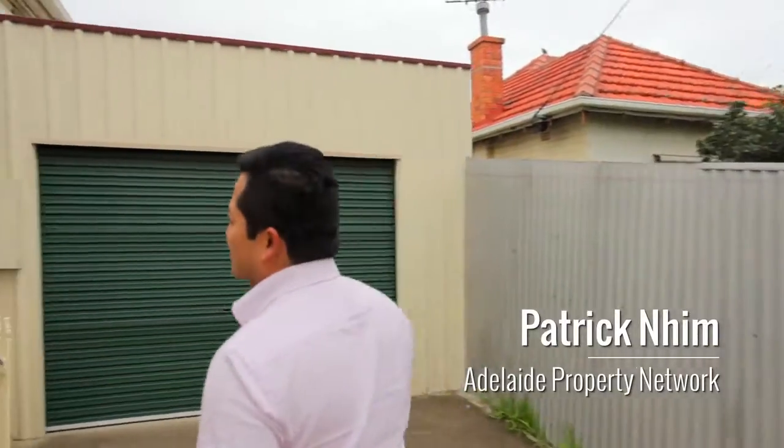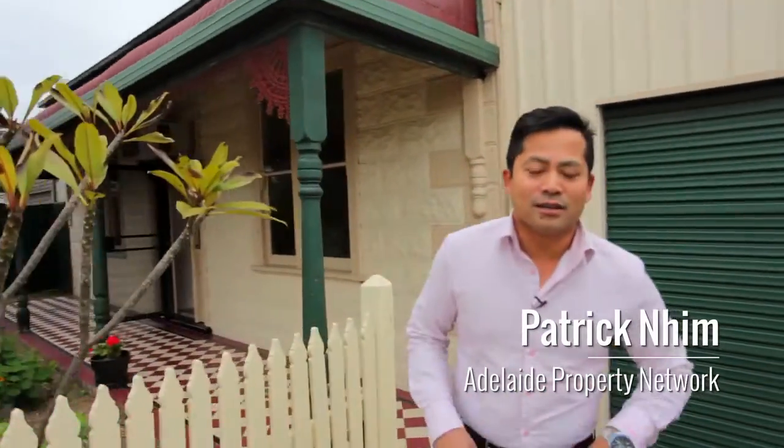I'm really excited to show you this property today. I love these symmetrical cottages. Unfortunately we just don't get to see a lot of them anymore because many have been knocked over or demolished. Come, let's go check it out.